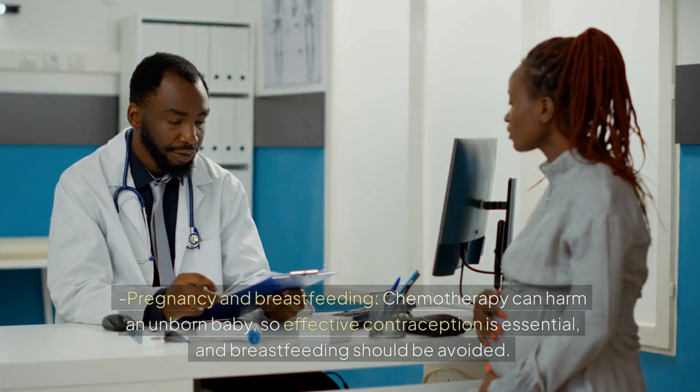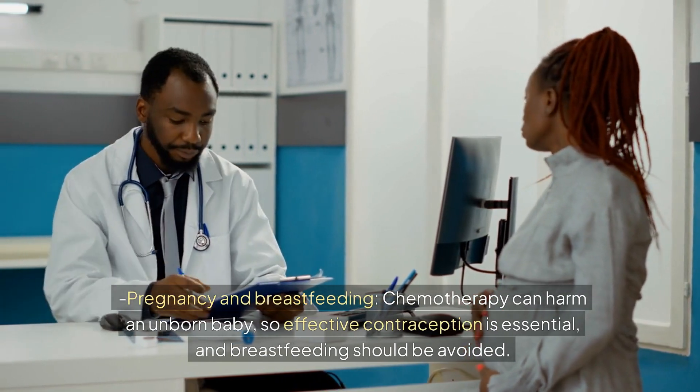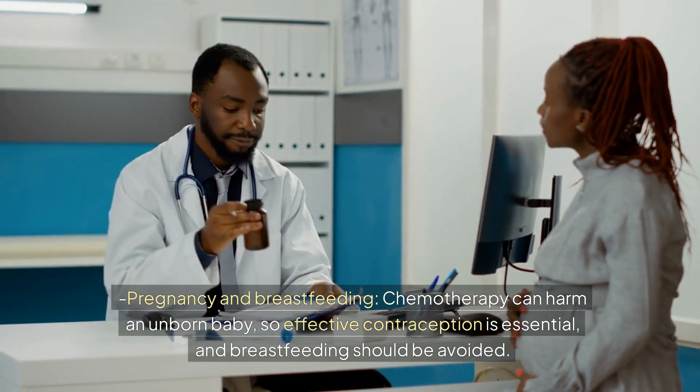Precautions include pregnancy and breastfeeding. Chemotherapy can harm an unborn baby, so effective contraception is essential, and breastfeeding should be avoided during treatment.